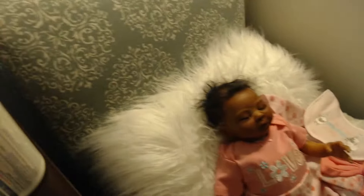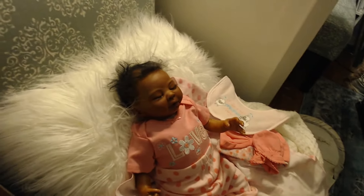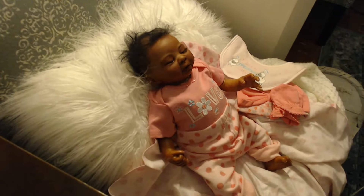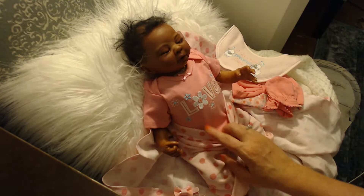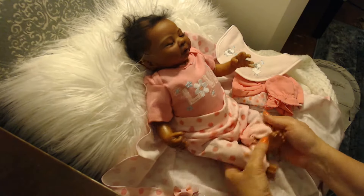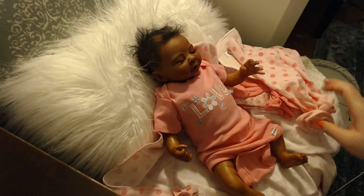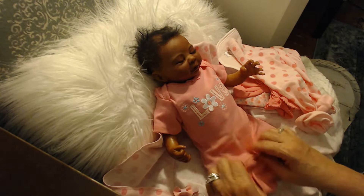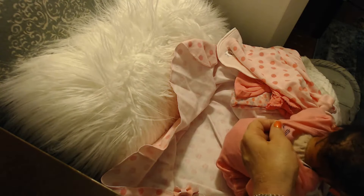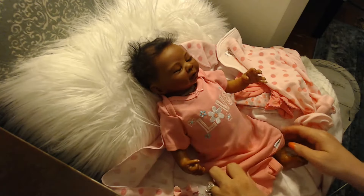I would like to kind of give her hair a little styling. She does have a little belly plate on. Now don't laugh, because this onesie is huge on her — look how big it is. This is a zero to three months size. Isn't that crazy? Look how tiny she is. We'll be ordering her some preemie clothes.